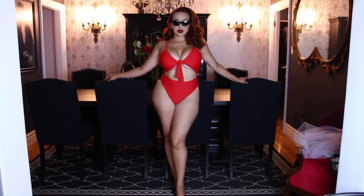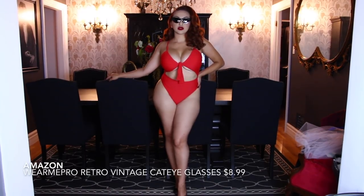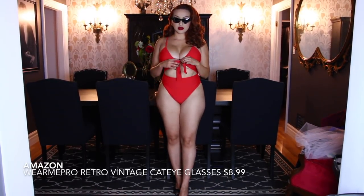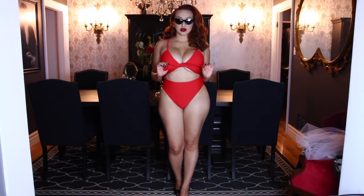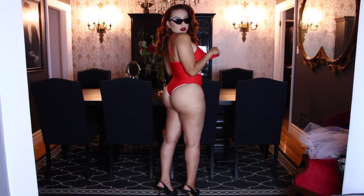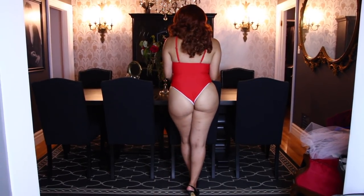This one is the strappy tie knot one-piece swimsuit, which I also purchased on Amazon for $18.99. And then these retro vintage cat eye sunglasses for $8.99. The swimsuit of course did not fit my butt, so it's kind of squeezing the life out of it.